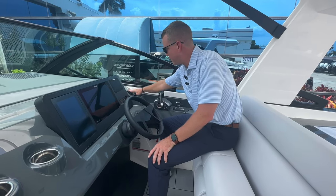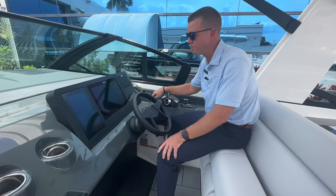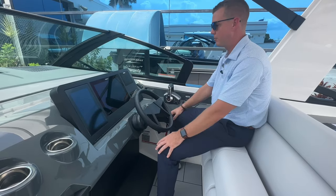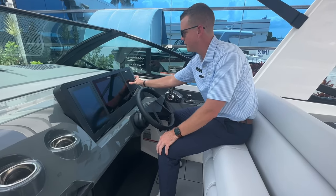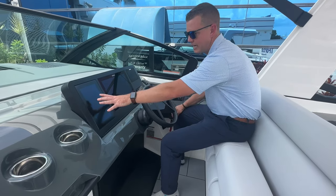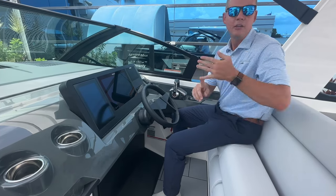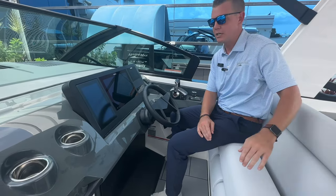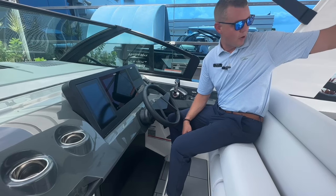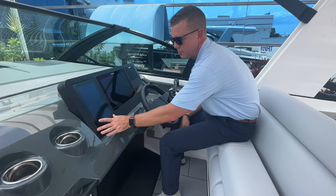On the far right side are the trim tabs and an inductive phone charger for the captain. In the center is a large multi-function Simrad display, vessel view diagnostics for all engine data on the right side, and the left tablet controls all onboard systems — pumps, lights, stereo, the sun shade that deploys from the back of the hard top, and the engine compartment to access the generator. It's a fully integrated display for all systems on board.